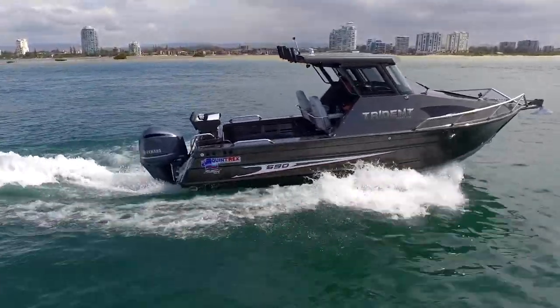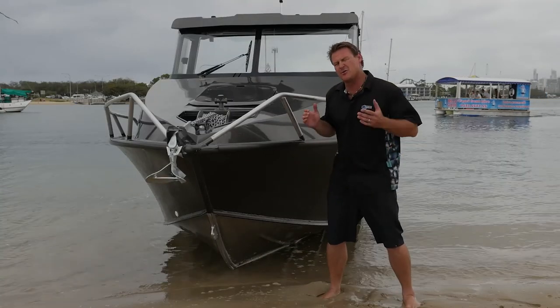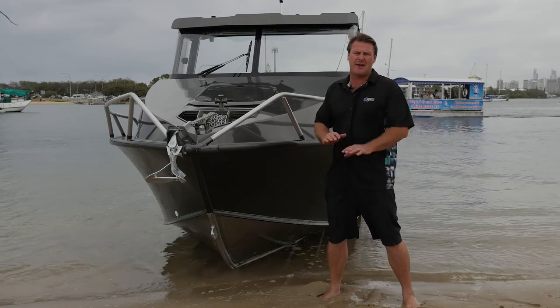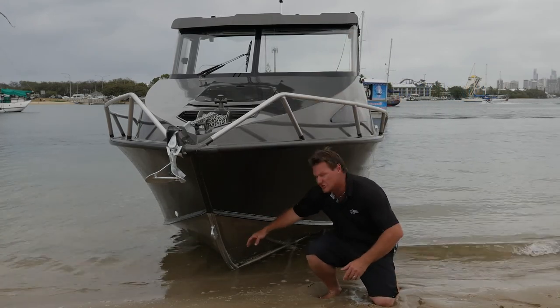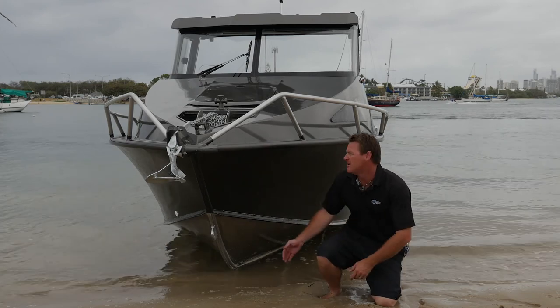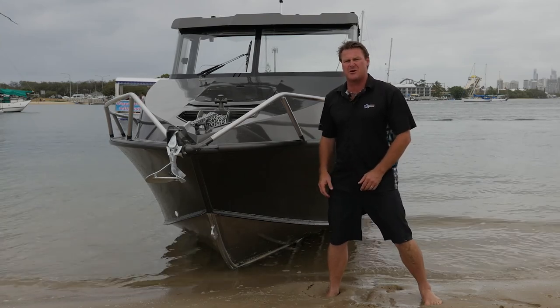The thing that really sets this boat aside from other models and other brands is the hull design. The Quintrex new blade design — there's nothing like it on the market. It has a sharp entry point and really turns the water away with that curved hull, and it has this massive flared bow to really divert those big waves, getting through those big swells.